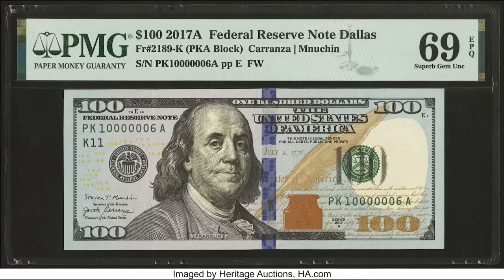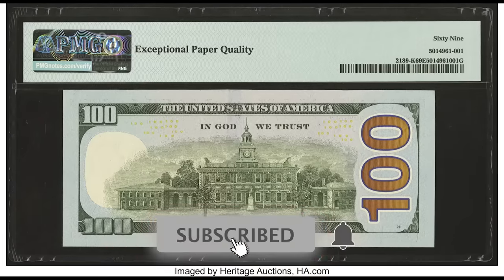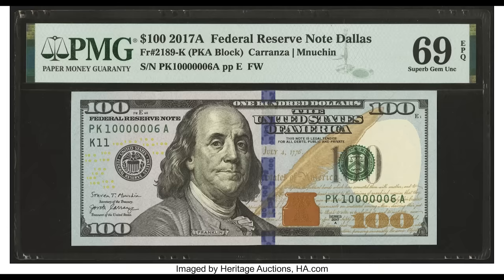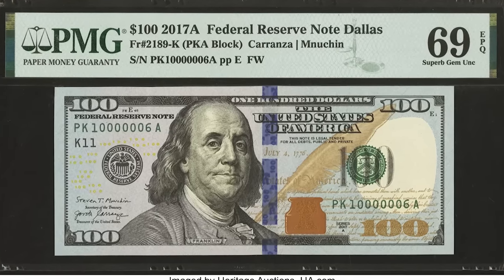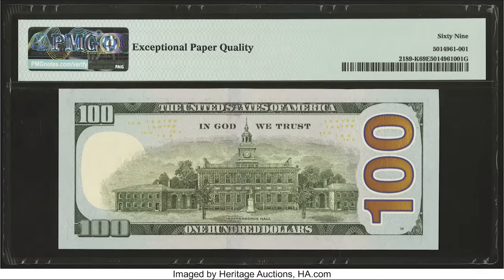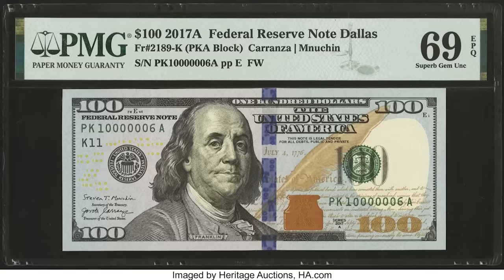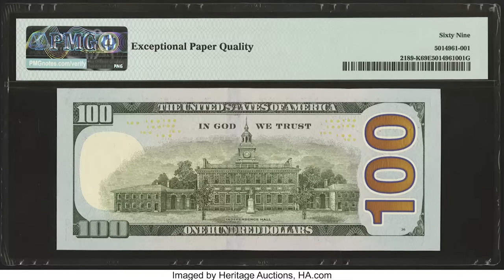This bill graded by PMG at a 69 APQ — just one point from the perfect grade of 70. The serial number is 100000006A, which is a fairly fancy serial number. If that last digit were a 1 instead of a 6, it would be worth a whole lot more. Still, it's a rare bill and it sold for $1,020.